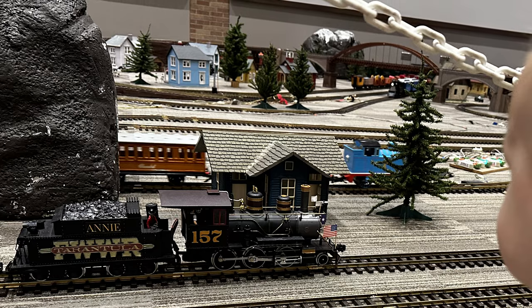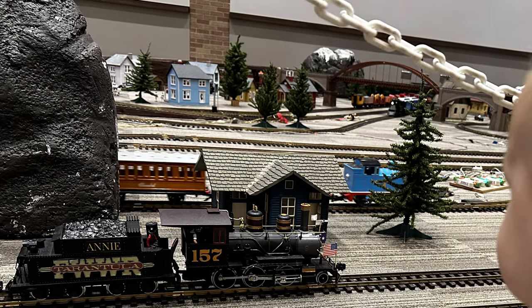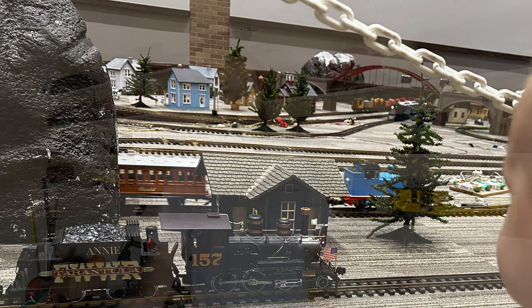When I received my first Bachman HO train set around the age of seven or eight, I knew there was going to be someday that I was going to have my own model railroad, and it was going to be a pretty big thing. Our local Plano train show, which happens every spring and fall and is still happening 30 years later, really cemented my idea that I was going to have a big train layout someday. Well, I got that chance.